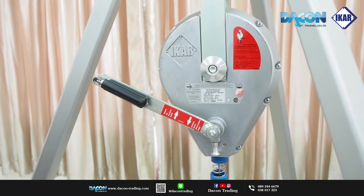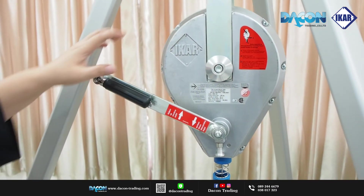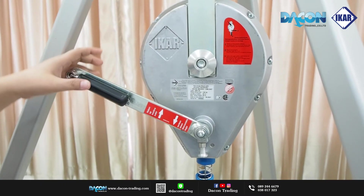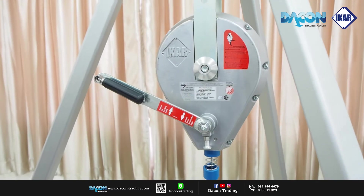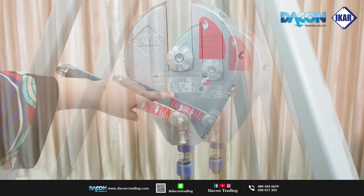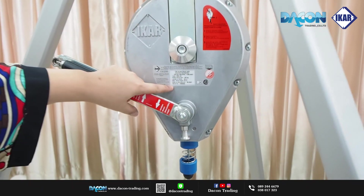It has a capacity of 136 kg. It can work at a high speed up to 24 meters. This is the IKAR brand, Serial Number 5.